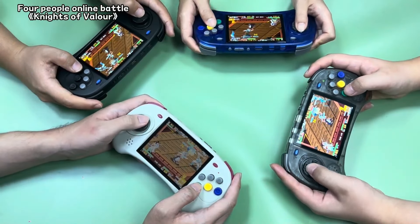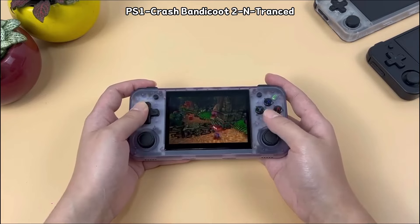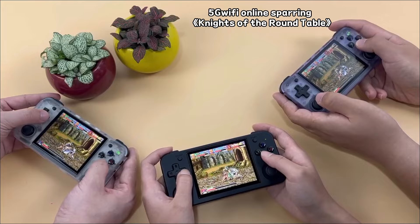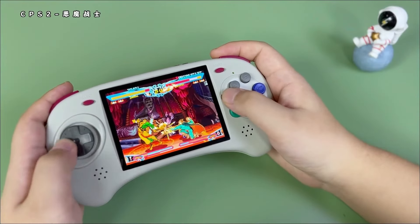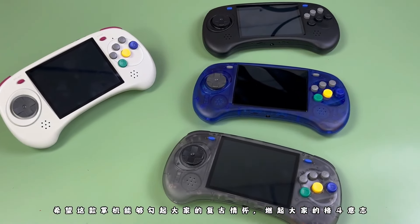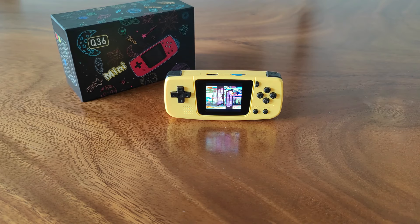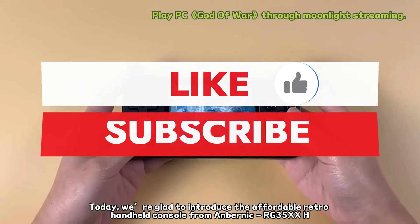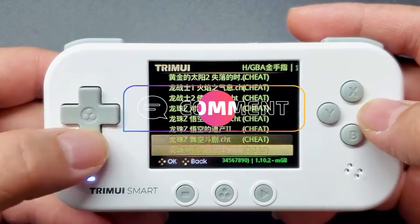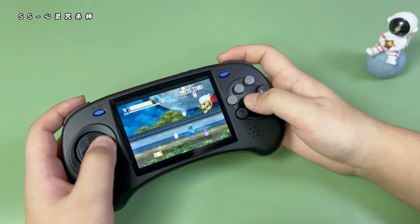These devices prove that the joy of gaming isn't confined to high-end consoles or PCs, but can be just as exhilarating and fulfilling in the palm of your hand, and all at a price that's accessible to more gamers than ever before. As we continue to witness advancements in technology, it's clear that the future of handheld gaming is bright, diverse, and endlessly exciting. Whether you're a retro enthusiast, a casual gamer, or a tech-savvy player, there's a portable console out there that's perfect for you. Go ahead and smash that subscribe button so you are up to date with all our newest uploads. Drop a comment below — we would love to hear if you have a game in mind that really impressed you with its graphics. And we will see you in the next one!